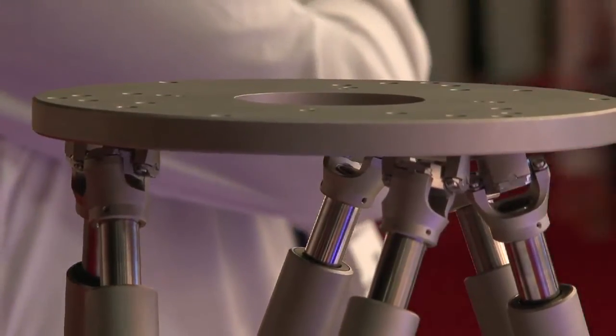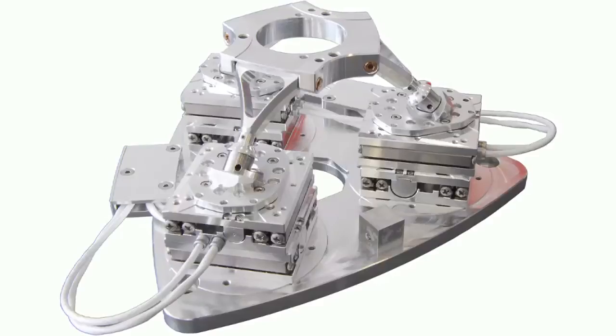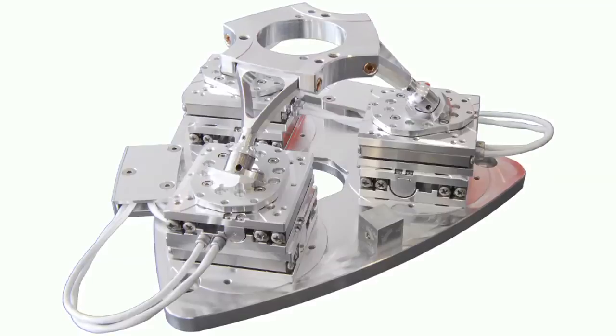We have quite a wide range of hexapod designs ranging from very small compact designs to very high load designs, to our compact longer travel Spacefab designs. We use a number of different drive technologies — DC motors brushed or brushless, ultrasonic or stepping piezo motors — and we have a brand new, very exciting technology which is our PI mag, which uses our magnetic drive technology for a hexapod solution.